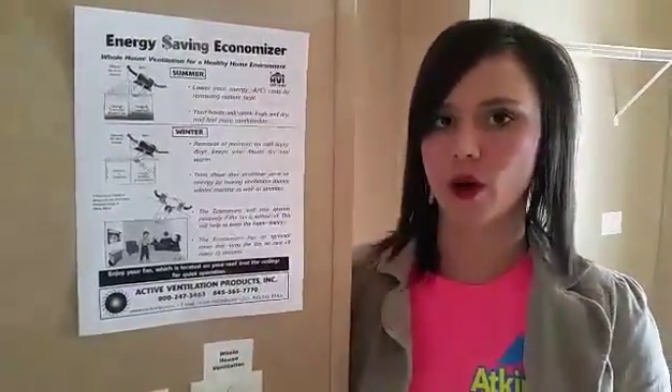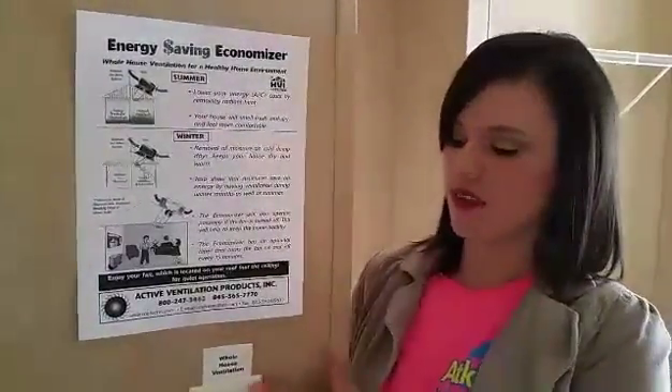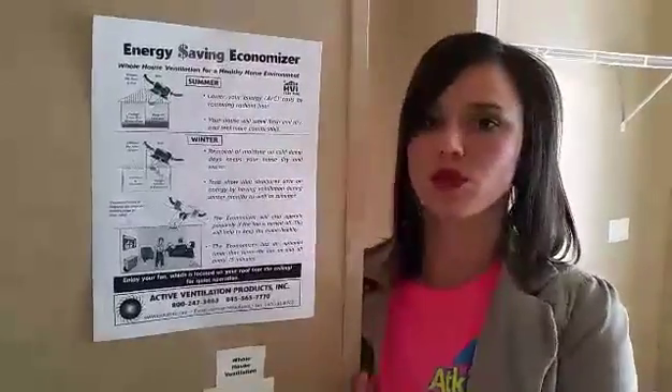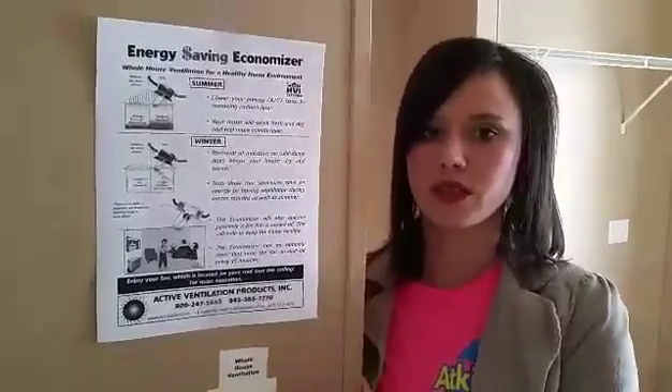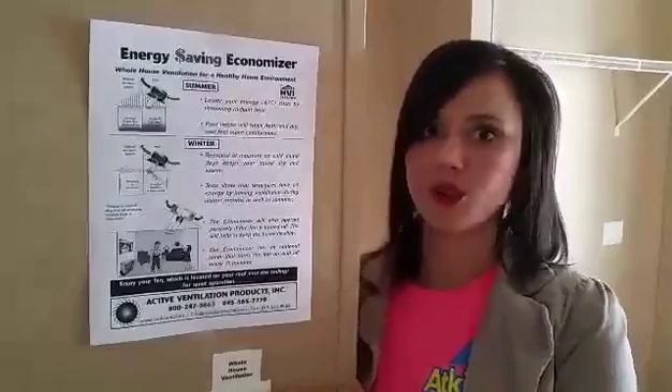Something else I want to show you about the CADCO homes that makes it more individual than other manufactured homes is the fact that you have this whole house ventilation system. What this does is it helps to really remove any moisture in the home, so it makes your home more energy efficient, reduces the chance that there could ever be mold, and reduces your energy bills.